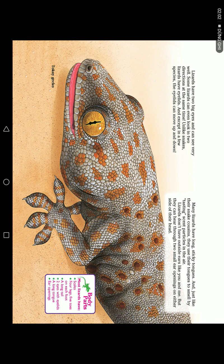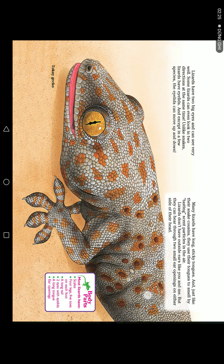Unlike snakes, lizards have eyelids, and they can move up and down. Many lizards have long, sticky tongues, and just like a snake, they use their tongue to smell by tasting tiny particles in the air. Lizards don't have outside ears like we do, but they can hear through small ear openings on either side of their head.